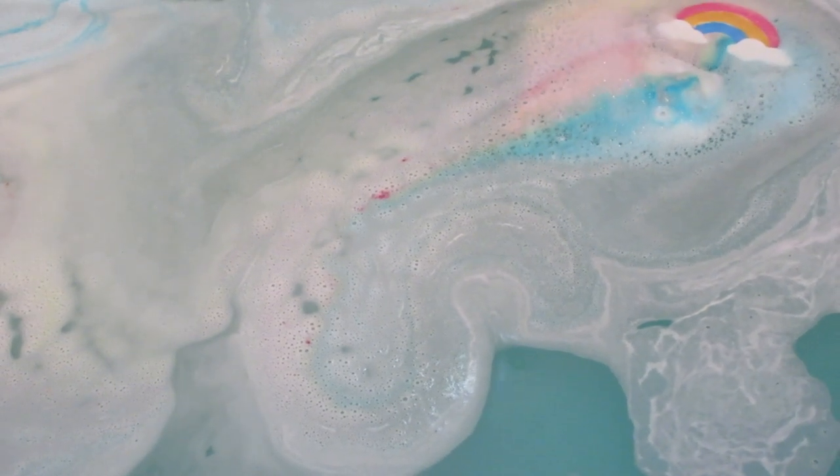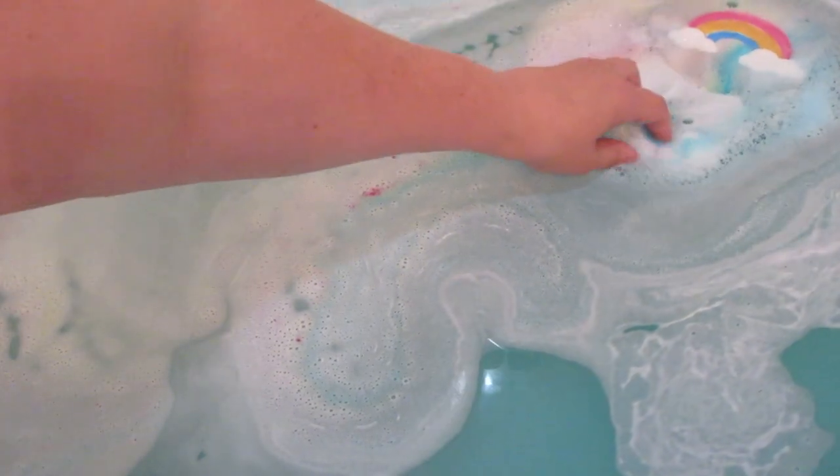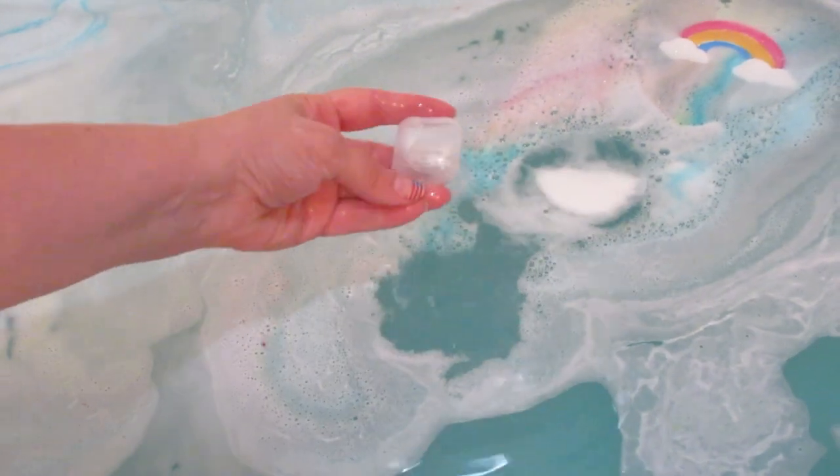As you can see, the water is a bluish teal color once all those colors mixed in. I like this part right here because the ring of the necklace kind of just shot loose and the rainbow stayed intact — so that was fun.